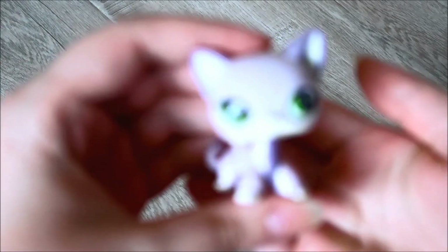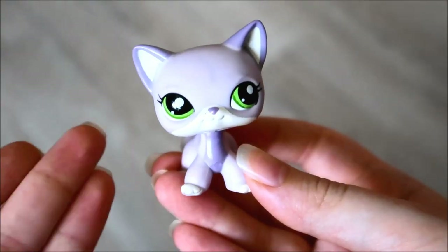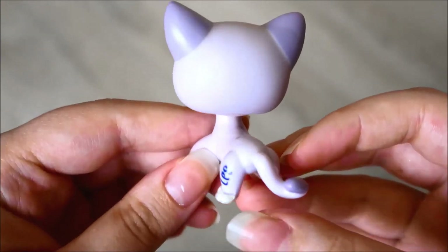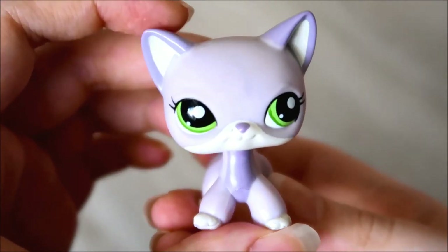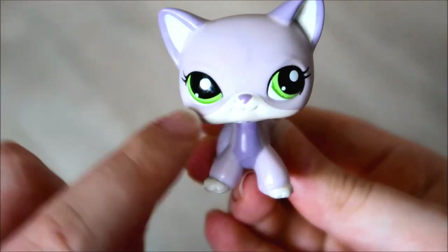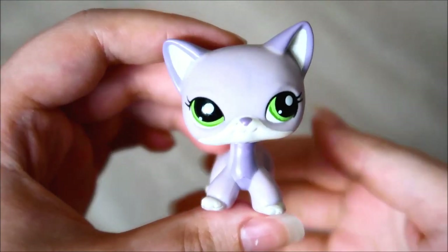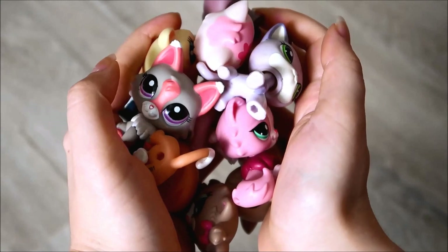On to the final pet from this package — of course the main event: the short-haired cat. Oh my goodness, look how pretty. I believe this is authentic — I don't own a fake version of this so I can't really compare, but from what I know about how to tell if it's fake or not, I believe this is authentic. I have been wanting this pet for ages. I love purple and green — green is my favorite color, purple is my second favorite — so I definitely needed to get this pet. It's a little dirty and has some rust around the neck, but other than that she looks perfect. I'm so happy the nose isn't chipped because it would be so hard to repaint this color. I feel like this pet is so expensive online, and I'm definitely going to be using it in videos.